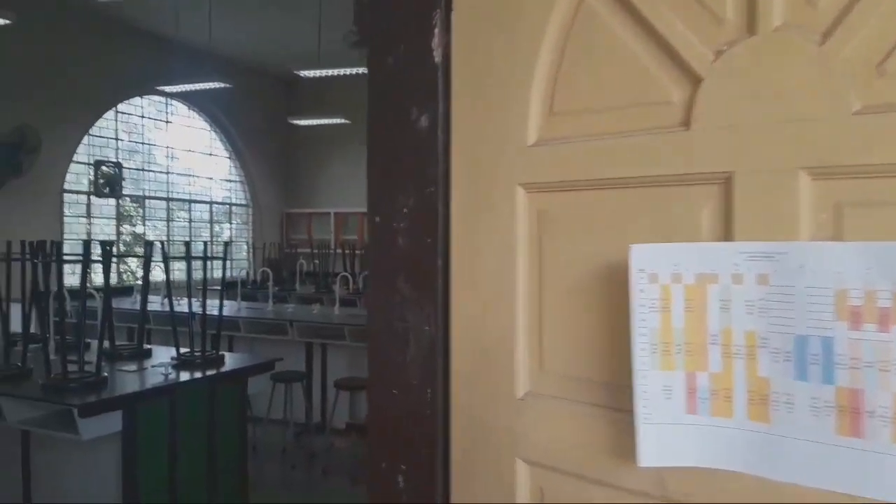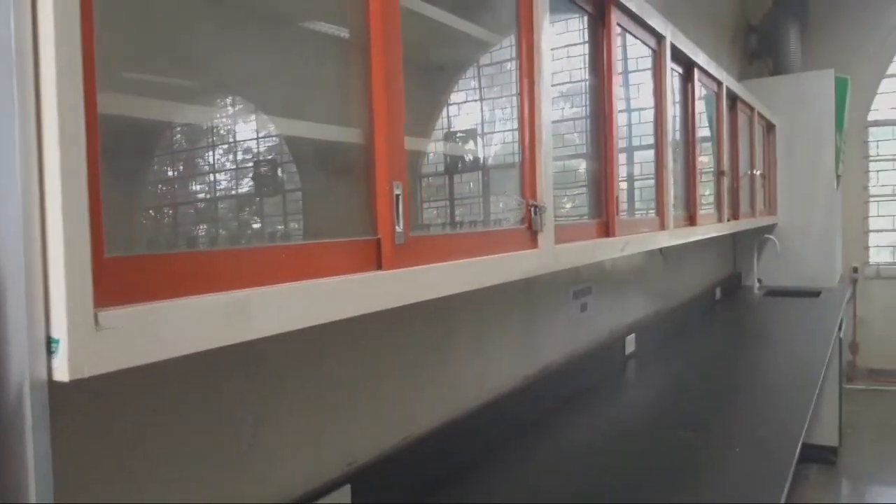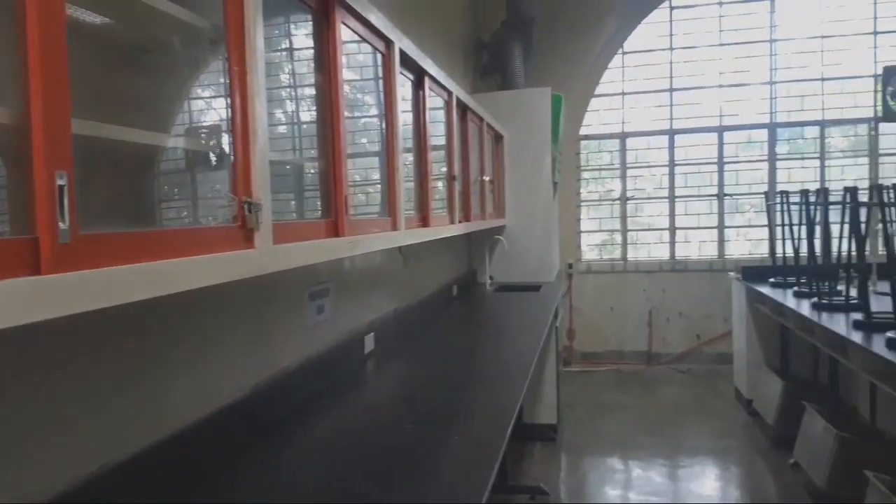This is an example of a chemistry laboratory room. It is where you can conduct the different chemical experiments.